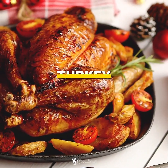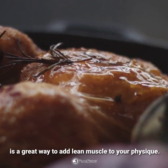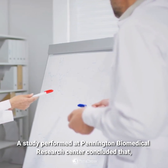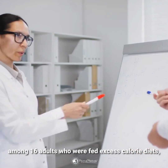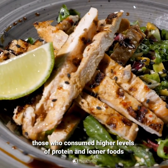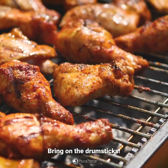Turkey, known for its high-protein and low-fat content, is a great way to add lean muscle to your physique. A study performed at Pennington Biomedical Research Center concluded that among 16 adults who were fed excess-calorie diets, those who consumed higher levels of protein and leaner foods stored those extra calories as lean muscle, not fat. Bring on the drumsticks!